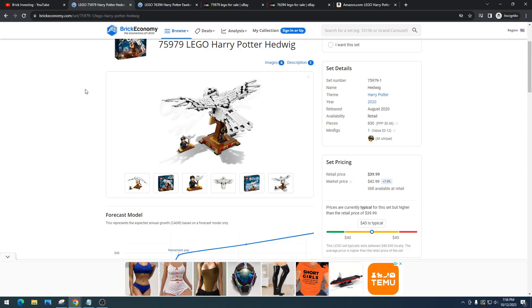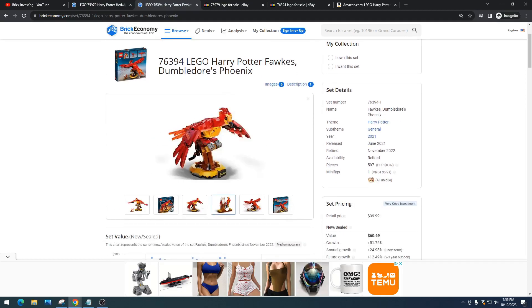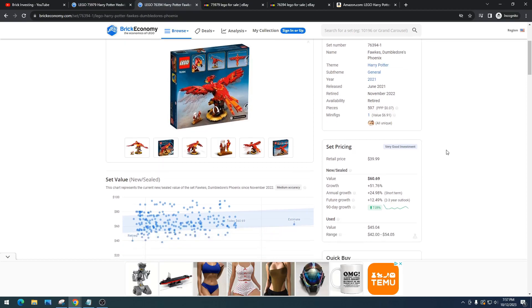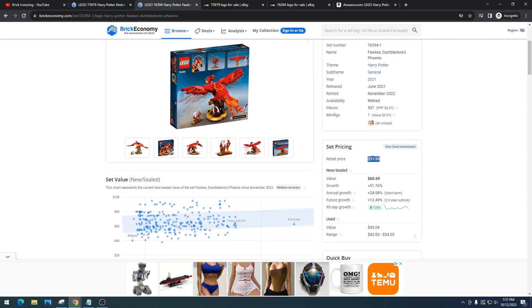Let's compare it to Fox. Fox is another set like this that came out, is now retired, and has been doing pretty well. A lot of people think Fox — item number 76394 — would ultimately do better than Hedwig because it had a shorter shelf life. This was a Target exclusive. I love Target exclusives; I do really well with them. This set is only at Target and the LEGO store, and its retail price was $40. Sadly, I was only able to get maybe 30 to 40 of these.